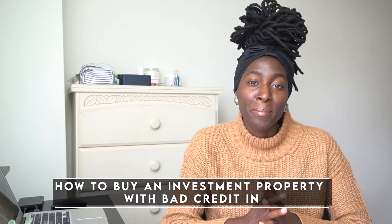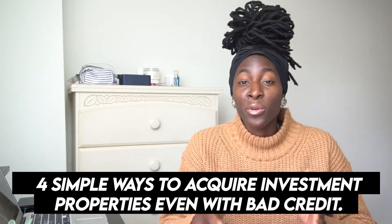For most people, a house is the most expensive purchase they make in their whole life. The real estate investments you acquire may not cost as much, but you might be thinking about using loans or mortgages to buy investment properties. You might be wondering, like a lot of investors, how to buy an investment property with bad credit. Fortunately, I'm going to give you four simple ways to acquire investment properties with bad credit.